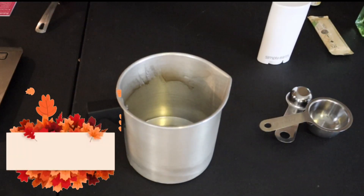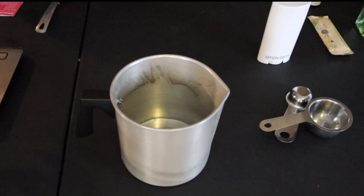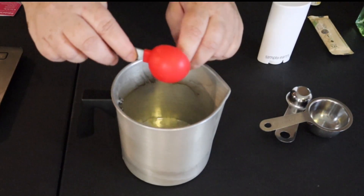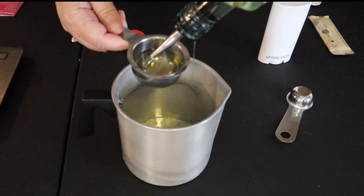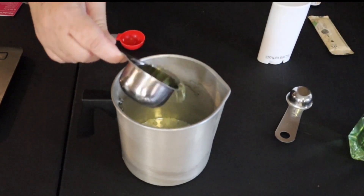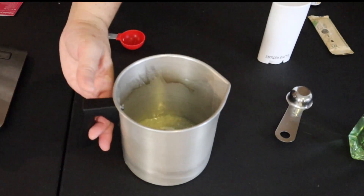Now we're going to go ahead and move on to making our enchanted forest lotion bar. I have my melting pot here — you could also do this in a microwave-safe container or a double boiler. To the pot we're going to add a tablespoon of beeswax, a quarter cup of sweet almond oil, which has a bunch of great skin properties, and then a tablespoon of shea butter. Shea butter can be kind of hard to measure out by tablespoon, but one tablespoon equals 0.5 ounces, so we're just going to weigh it out.